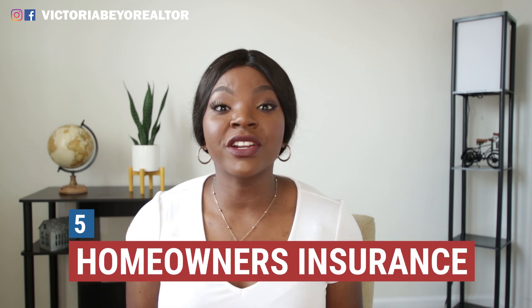The fifth hidden cost is homeowner's insurance. Homeowner's insurance is typically paid at closing and it's normally rolled into your regular monthly mortgage payment, so you won't be separately paying your mortgage and your homeowner's insurance. It's all rolled into one big payment, which actually helps so you don't forget. This fee typically ranges from about $100 to about $300, making your life easier knowing it's part of your mortgage payment.